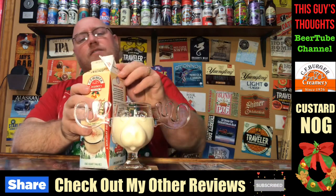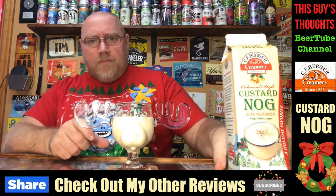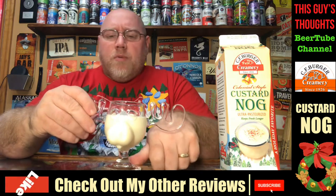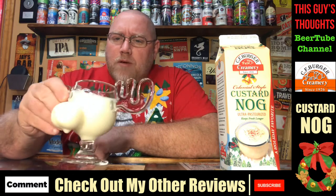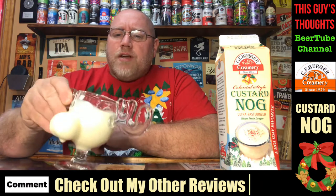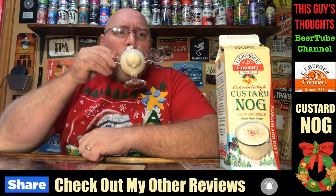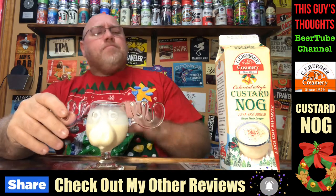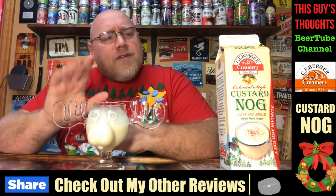I'm not going to doctor this up with anything in this particular video — perhaps I'll record some more videos this season and spruce them up with some liquor. So just a milky kind of look — there's thickness to it, like a melted-down vanilla milkshake type of look going on here.